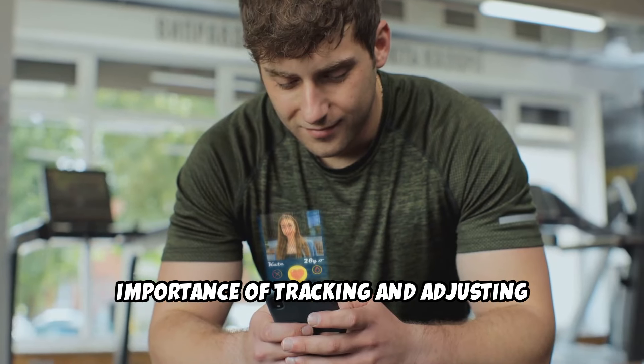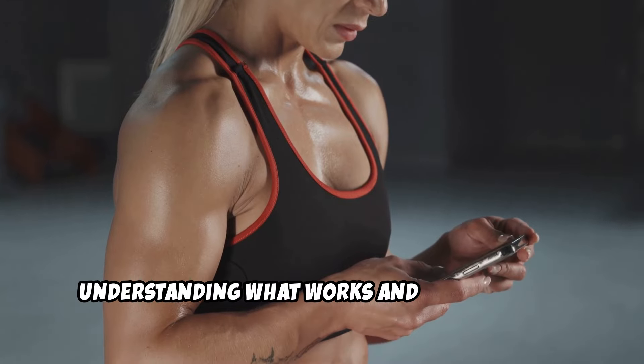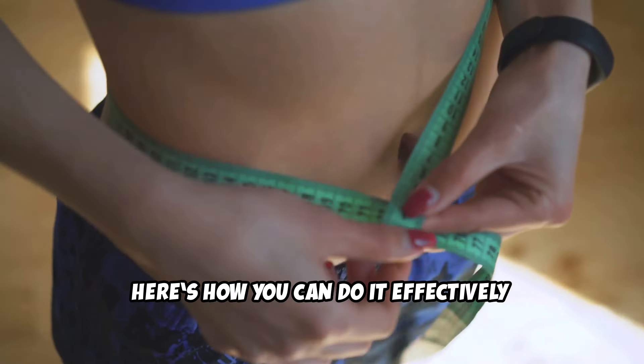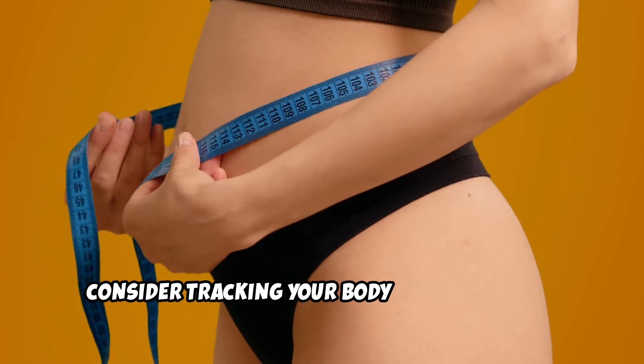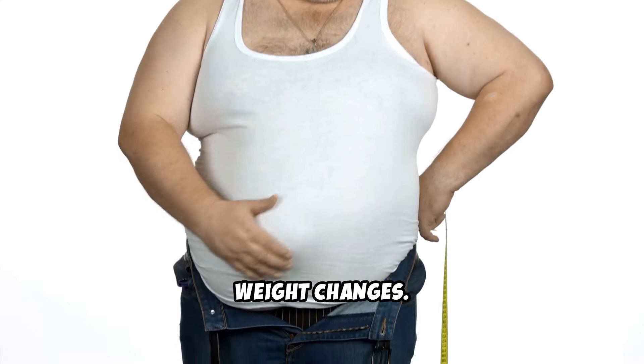Importance of tracking and adjusting your progress. Tracking your progress is key to understanding what works and what doesn't in your fat loss journey. Track body measurements: instead of obsessing over the scale, consider tracking your body measurements. Sometimes you may gain muscle mass, which is denser than fat, and lose fat without seeing drastic weight changes.